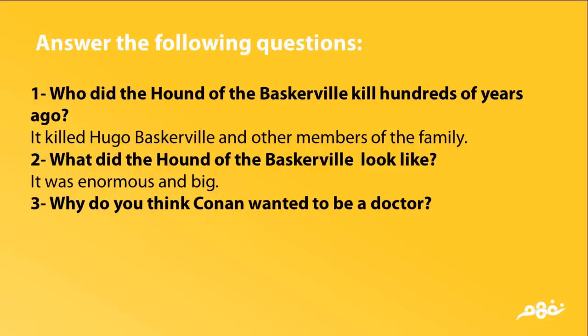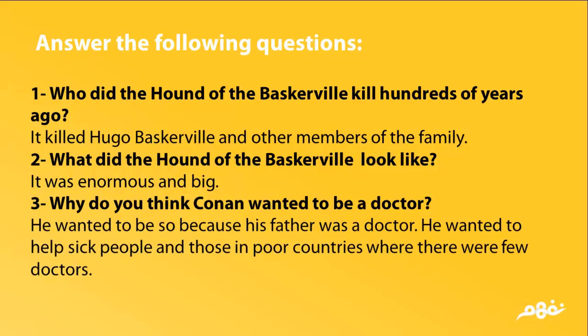Why do you think Conan Doyle wanted to be a doctor? He wanted to be so because his father was a doctor. He also wanted to help sick people and those in poor countries where there were few doctors or no doctors.